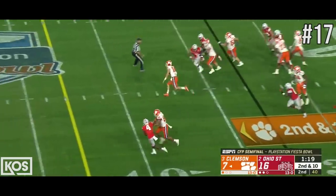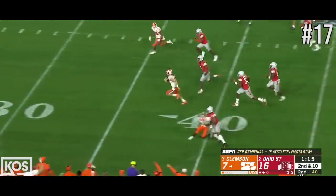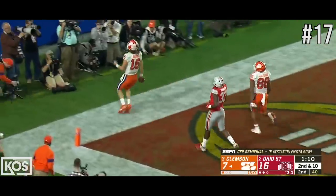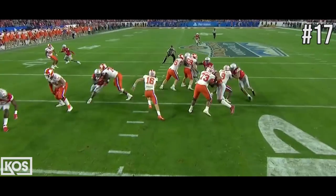Lawrence took a peek downfield. Had a lot of room, breaks the tackle, and is still running! Lawrence in a foot race! Will they catch him? Touchdown, Tigers! Wow! A game-changing play! You can see the linebackers move this way, and now it's up to the free safety, Josh Proctor, to be able to make a play.